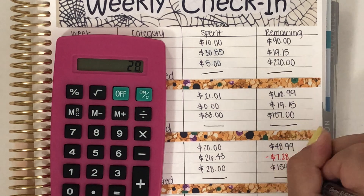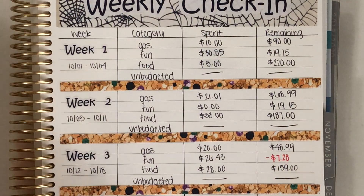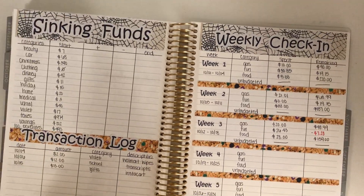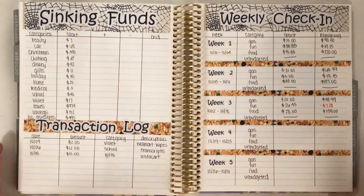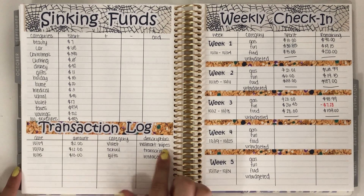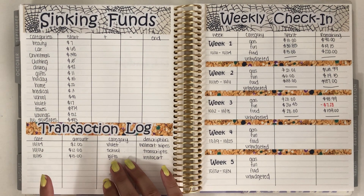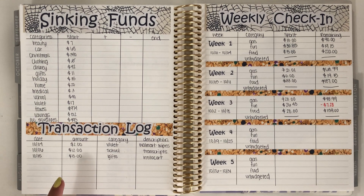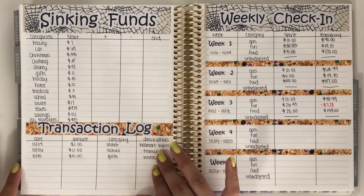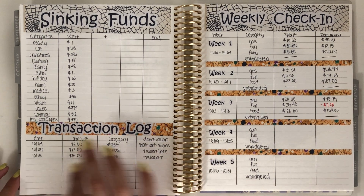Luckily, we still have not had any unbudgeted expenses, which I'm so happy about. In sinking funds, I had one expense out of my gifts category, which was $13.00, and that was spent on Instacart because I sent a very close friend of mine a little care package.